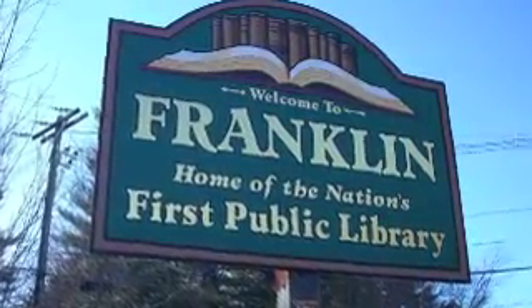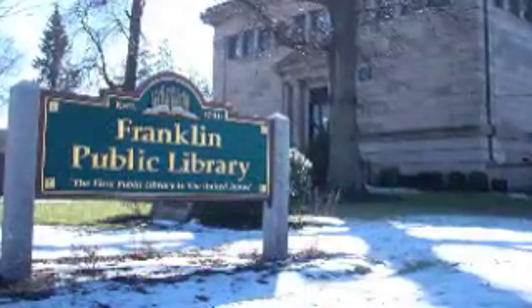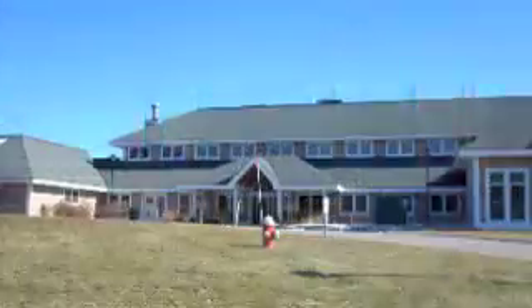Franklin is a town rich in history. Incorporated in 1778, Franklin takes its name from Dr. Benjamin Franklin, whose initial donation of books helped launch the country's first free public lending library. Franklin is also home to Dean College and numerous recreational facilities including the Adirondack Club for tennis and swim, and Boston Sports Club.